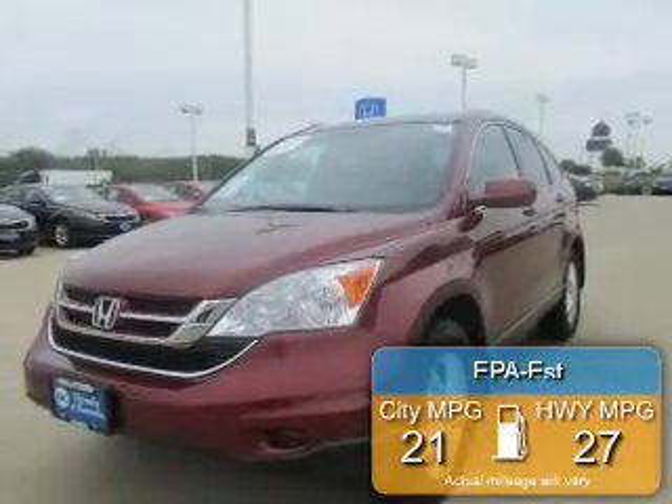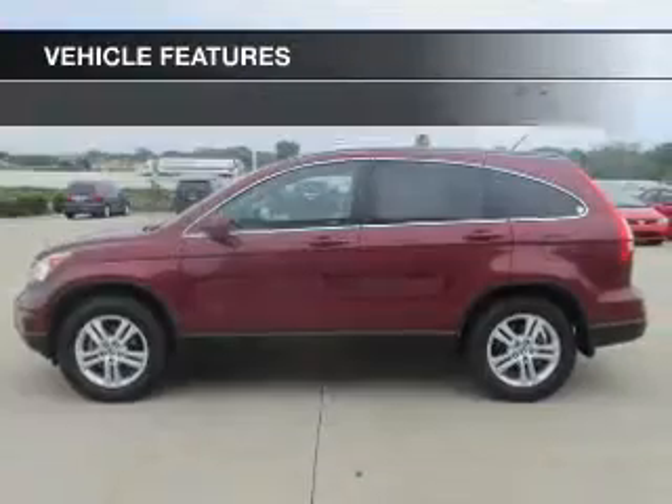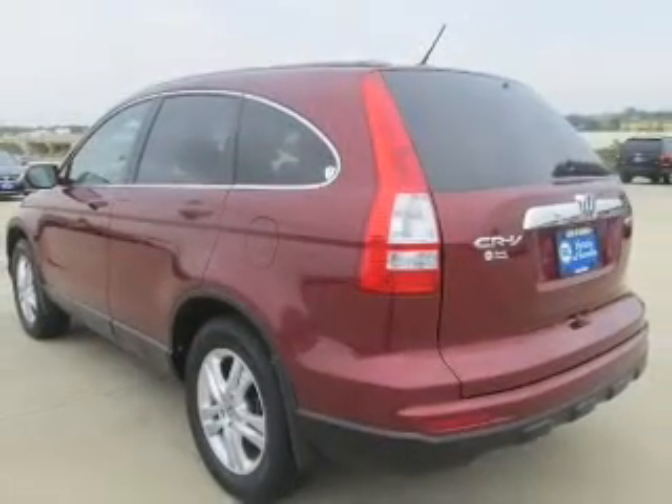Great fuel efficiency saves you money by requiring fewer trips to the gas station. The features include a power sunroof, heated steering wheel, leather seats, heated seats, Bluetooth connectivity, and Sirius XM satellite radio.